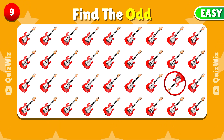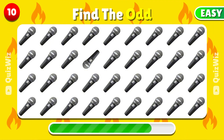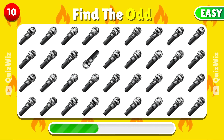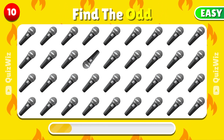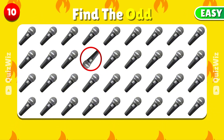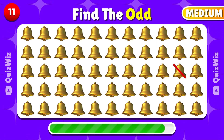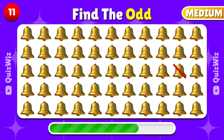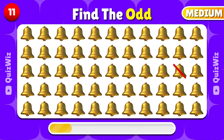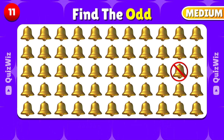Here is the different emoji. Which emoji is not like the others? This is the mismatched emoji. Which is the odd one out among these emojis? This one doesn't match the others.